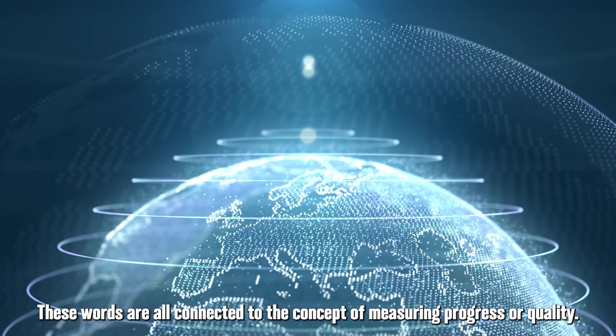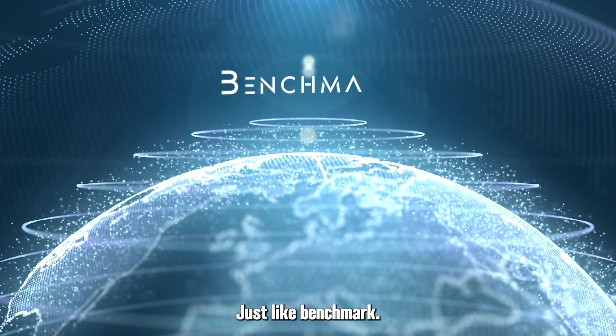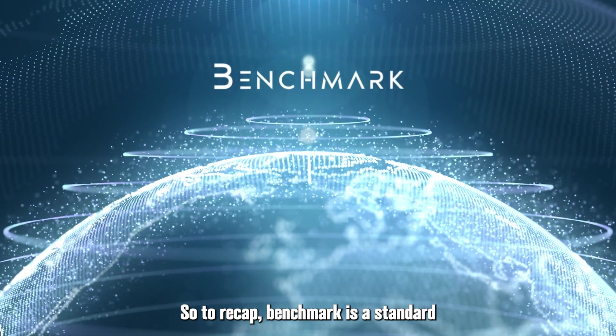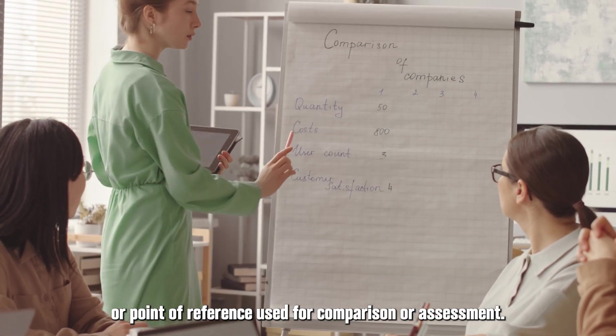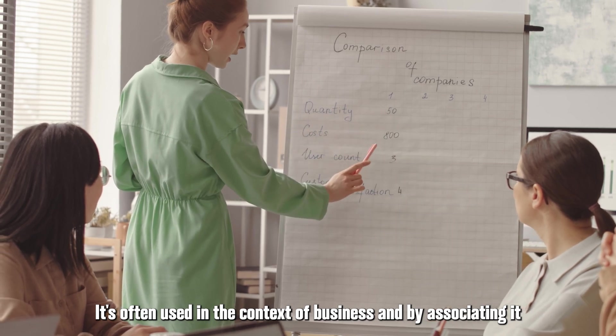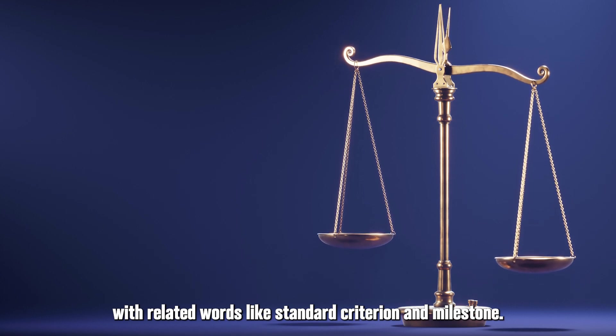These words are all connected to the concept of measuring progress or quality, just like benchmark. So, to recap, benchmark is a standard or point of reference used for comparison or assessment. It's often used in the context of business, and by associating it with related words like standard, criterion, and milestone, you can better remember it.